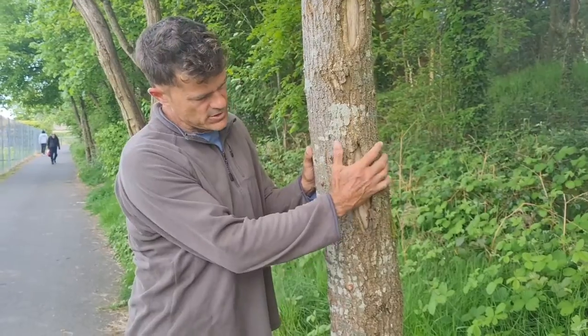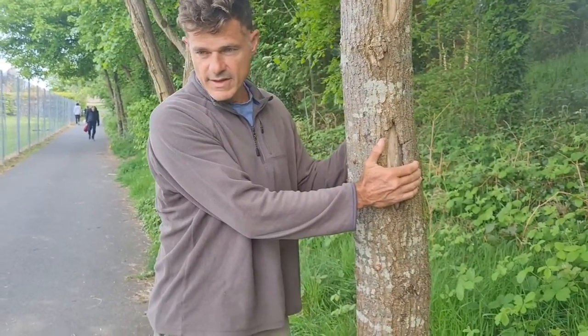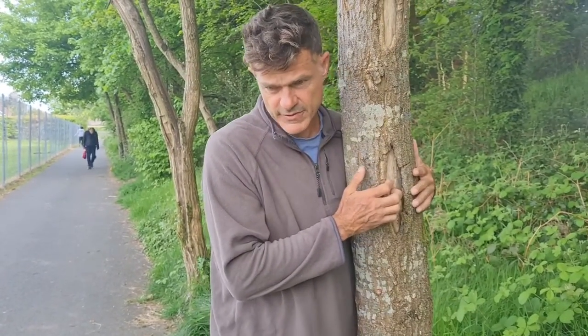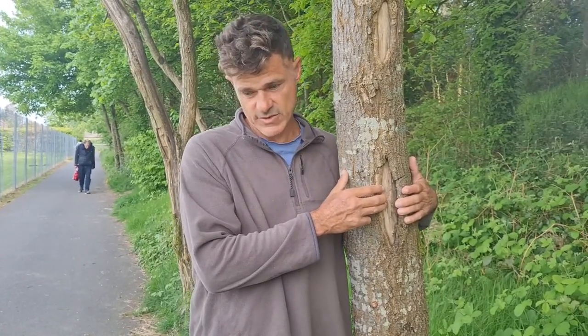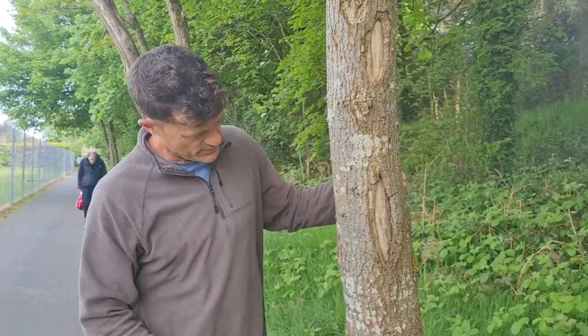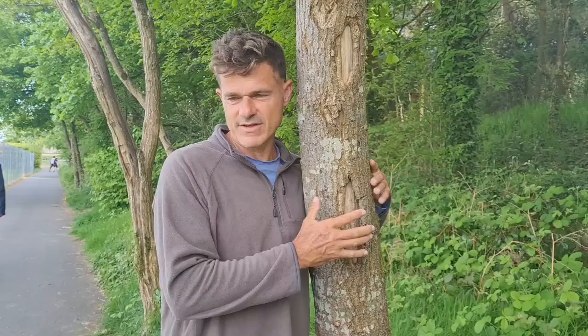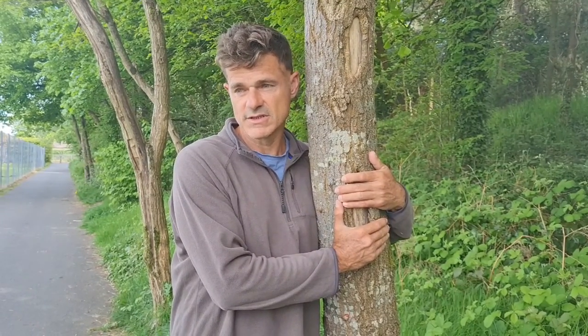Eventually it may rot here and it'll harm this tree — in about 50 years time it can hold on, but ultimately this is a weak spot for the tree and in 20 years time it may not be able to survive the weight of the tree above it. It's a shame. We all need bark, we all need a skin — everything needs to be contained to keep it in, just like an orange and its peel.